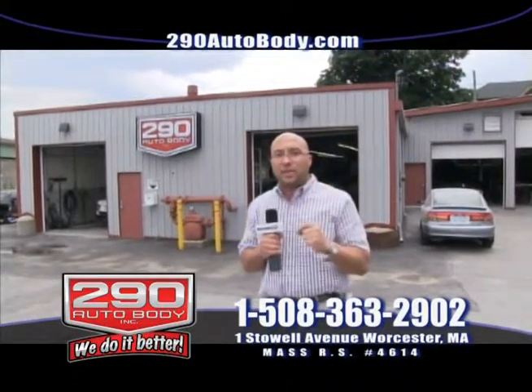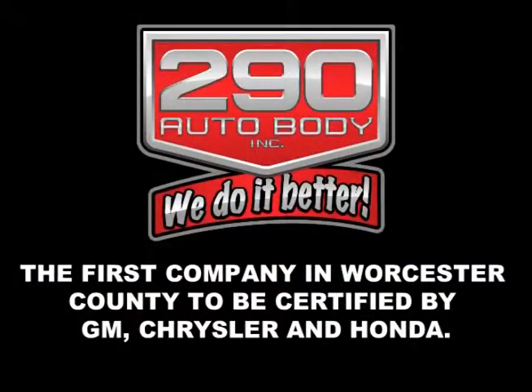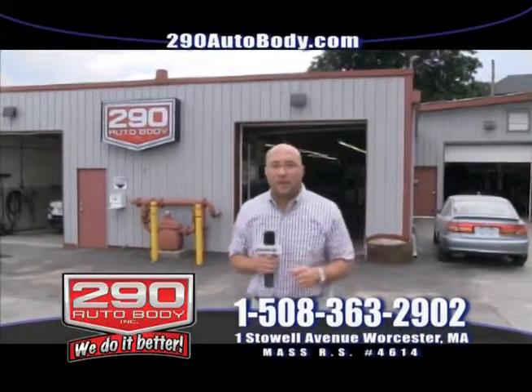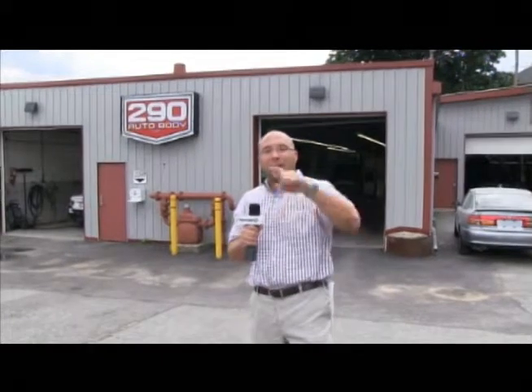Remember, when you go to other shops, look for certifications, look for qualifications, look for equipment that meets or exceeds factory specifications — that is very important. Look for factory-trained technicians. Those are very important factors to consider when getting your car repaired. So here at 290 Auto Body, remember: if it's a car, truck, SUV, or if it flies and you've got a fender bender, we are the number one contender — 290 Auto Body.